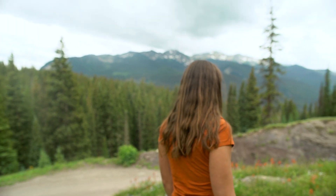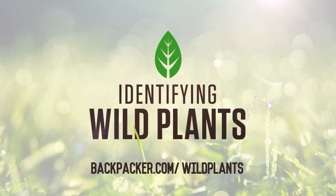So let's get started. Enroll now at backpacker.com/wild-plants.